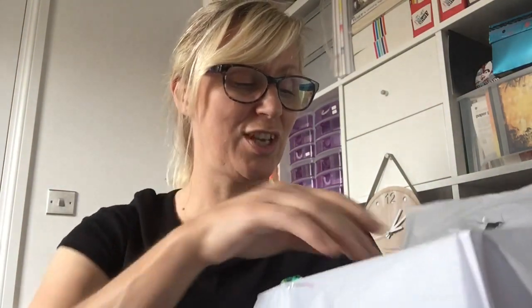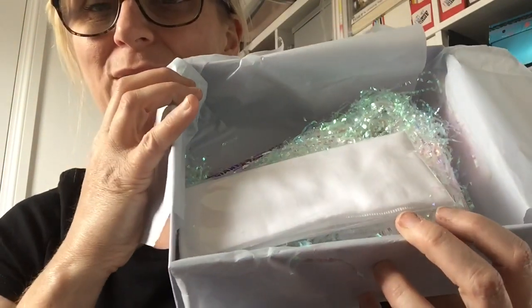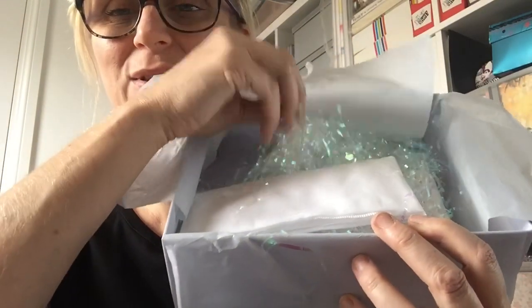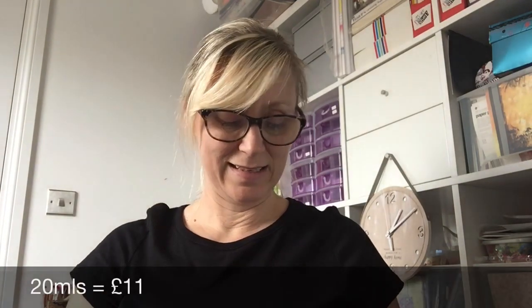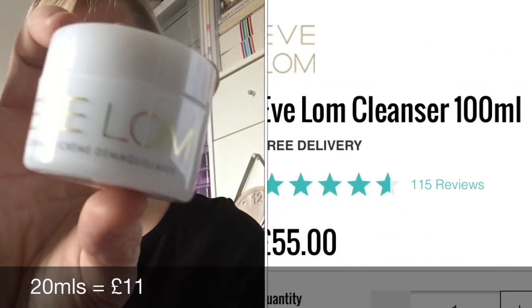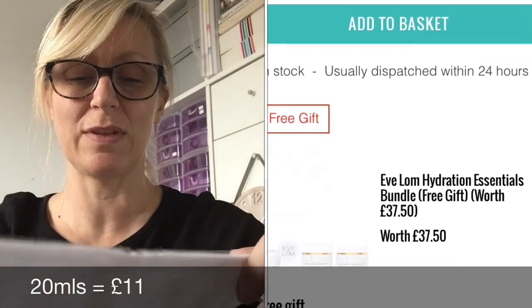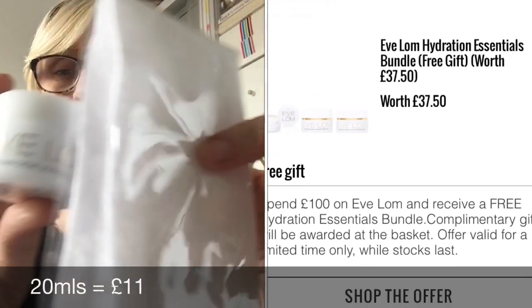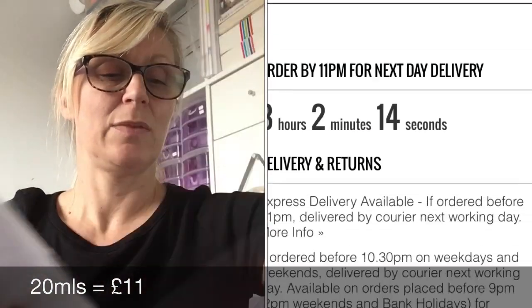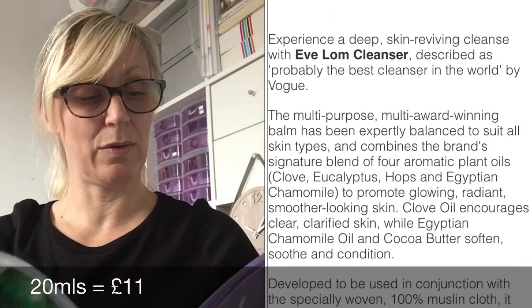I can already see something I love — look at this! I'm going to grab it because I love this. It is the Eve Lom cleanser, which is amazing, and it comes with a muslin cloth. Let me read you a little bit about it — I just love Eve Lom, it's so nice.